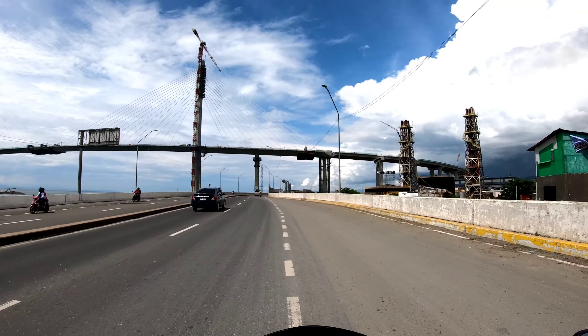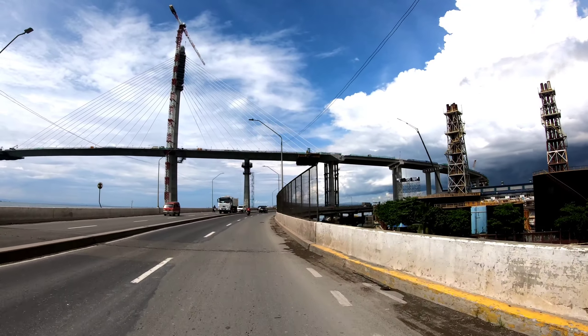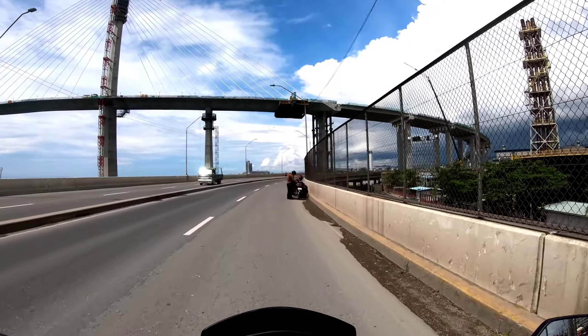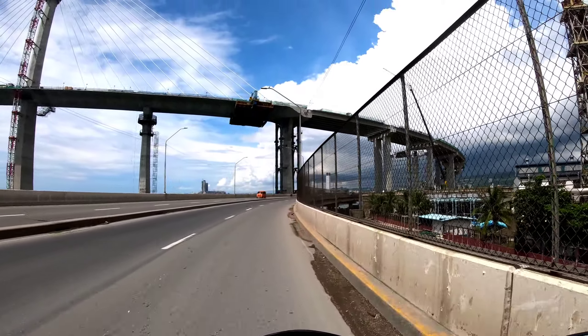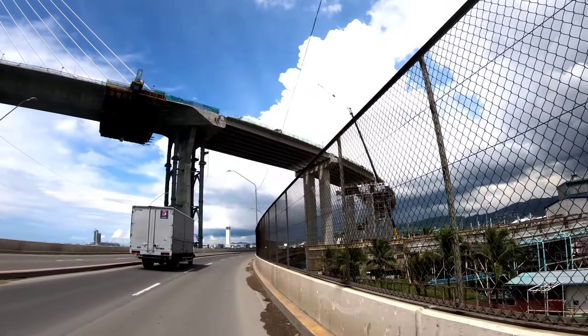Andito tayo sa may CSCR. Ayan yung labasan ng tunnel na yan — dyan lalabas papunta dito. So ito yung makikita dito, itong dalawang towers natin, which is complete na. So hopefully, pwede daw maglakad dyan. Tsaka mayroon ding bike lane — pwede makadaan yung bike dyan.